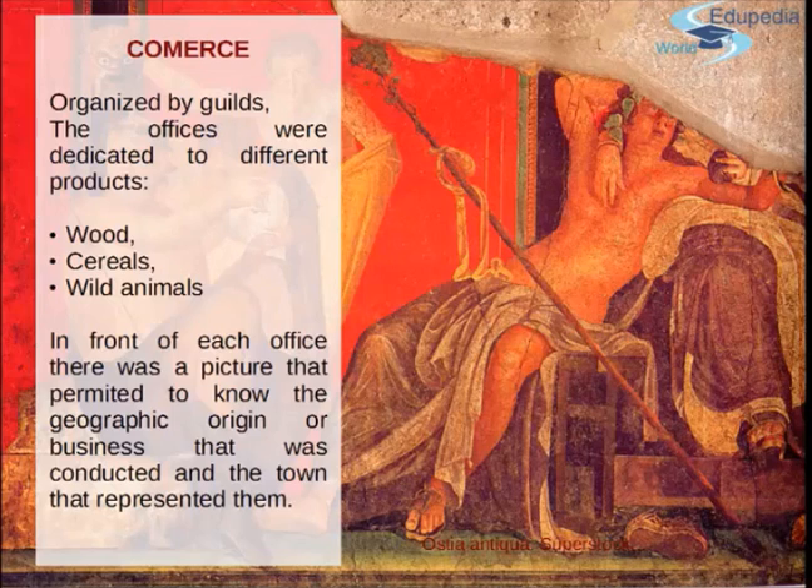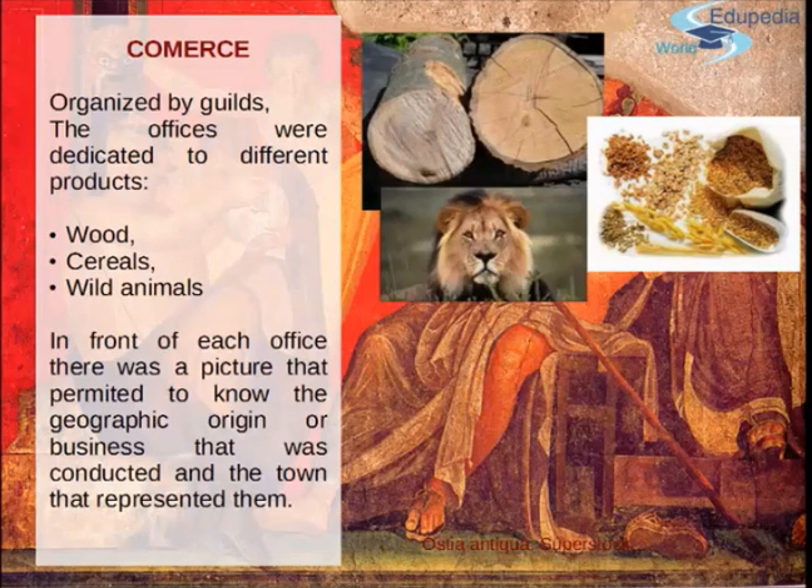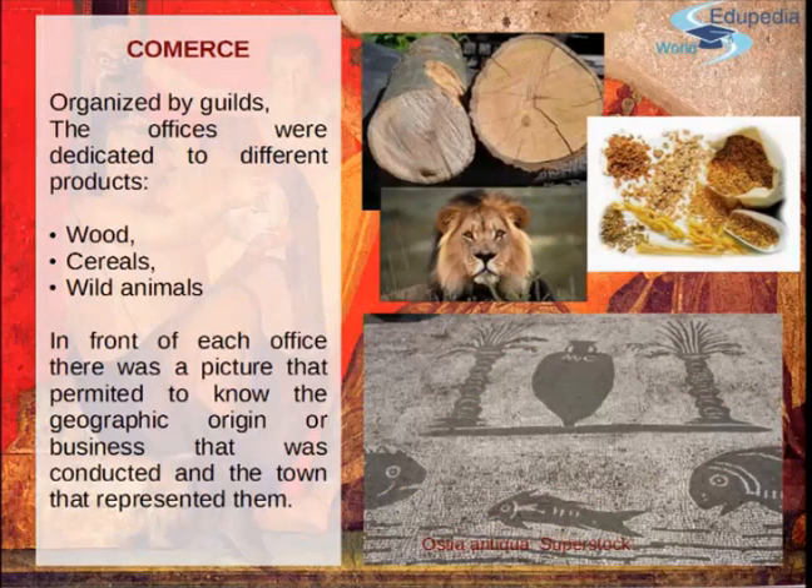For example, there's a square from the corporations in the port of Ostia where the offices were dedicated to the different products, and you could find things like wood, cereal, even wild animals. In front of each office there was a picture like this one that lets you know sometimes the geographic origin of the people working there, or the business that was conducted, or even the town that they represented. They had a picture in front of every office that gave you the information you needed to know if you were going to the right place.